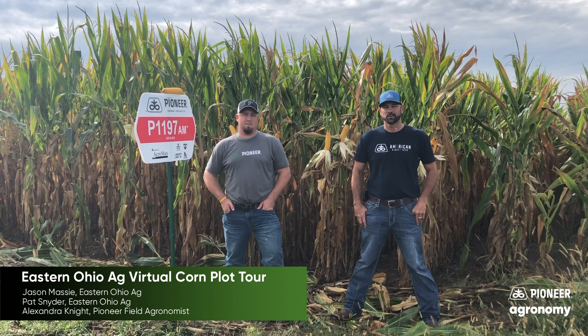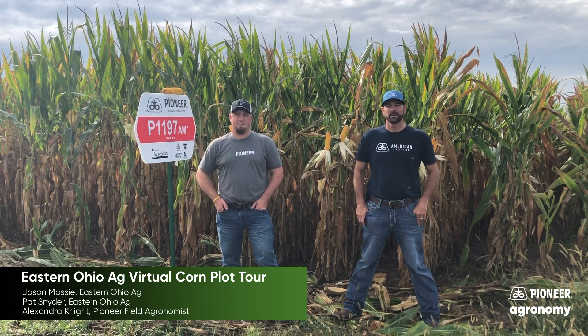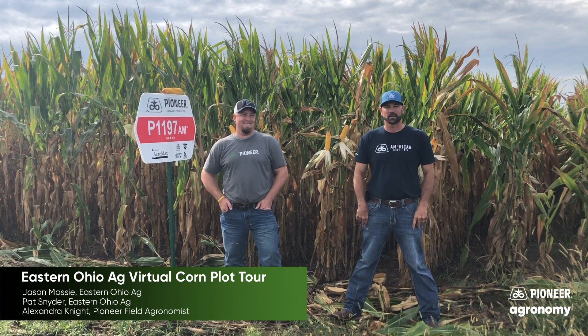Hi, I'm Jason Massey. And I'm Pat Snyder. We're with Eastern Ohio Ag. We're going to do a virtual plot tour with this 2020 season being a difficult year with COVID. So hopefully you enjoy and stick along with us.